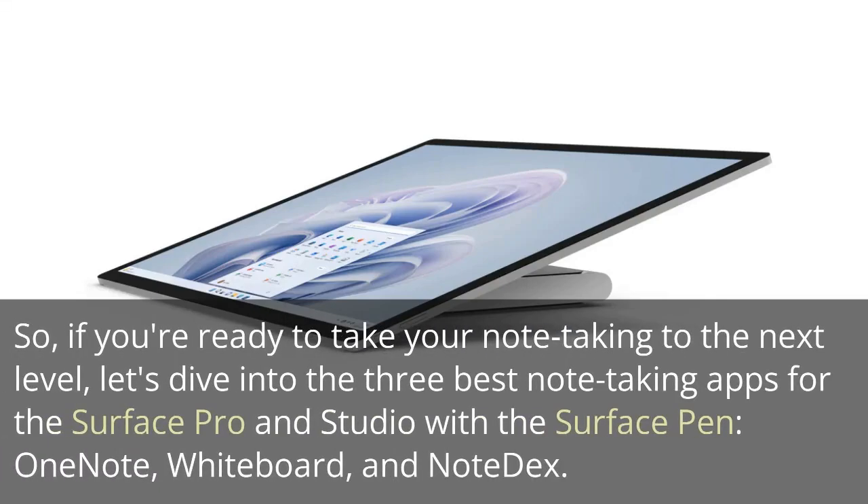So, if you're ready to take your note-taking to the next level, let's dive into the three best note-taking apps for the Surface Pro and Studio with the Surface Pen: OneNote, Whiteboard, and Note Dex.